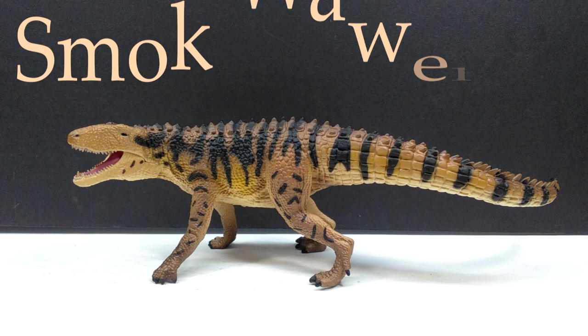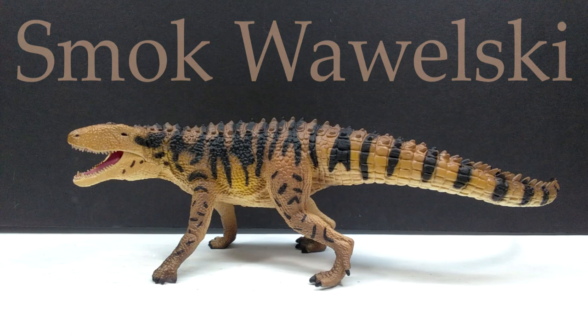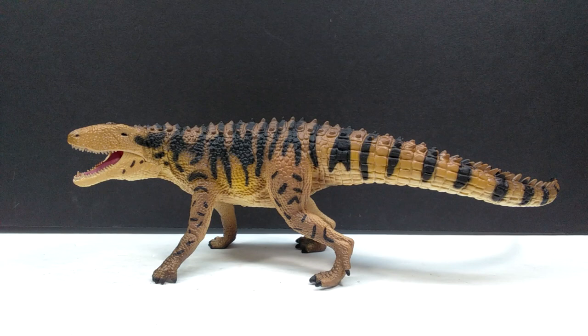This is the Smilosuchus, and this is a species that we have never had figure-wise before. I have never seen anyone tackle this species, so it is super cool to have one from CollectA. On top of that, one that looks so beautiful, because I think they have done a great job.